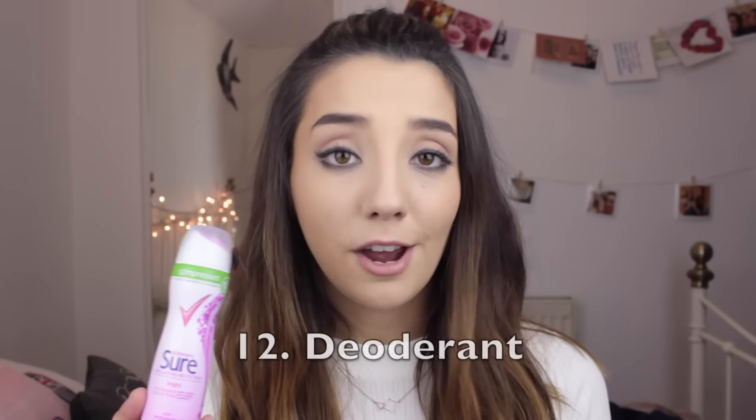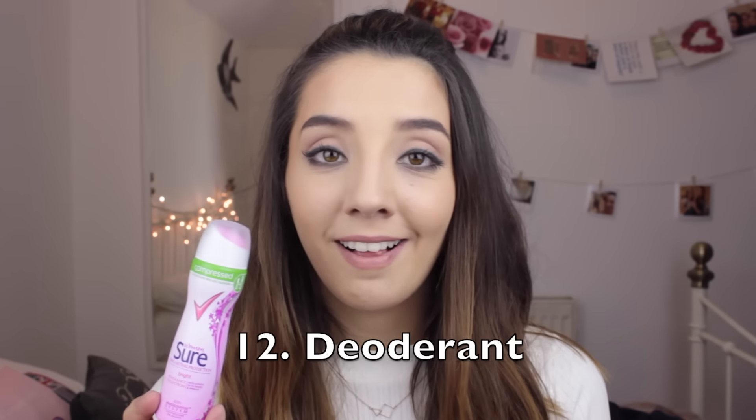Probably one of the most important essentials is dry shampoo. I've got one for medium and brunette hair — if you have darker hair I really recommend these over the normal white range, because the white powder in darker hair is really annoying. I've also got a volumizing one which is always good at a festival for extra volume. Deodorant is pretty self-explanatory — you don't want to smell, so keep applying it regularly.